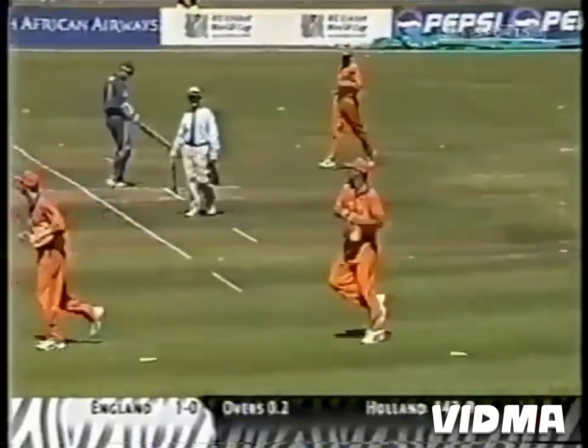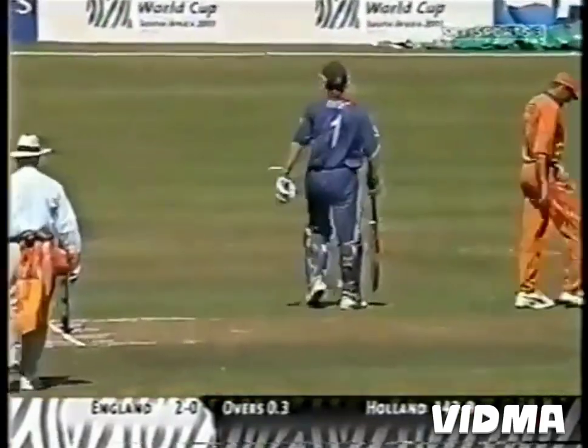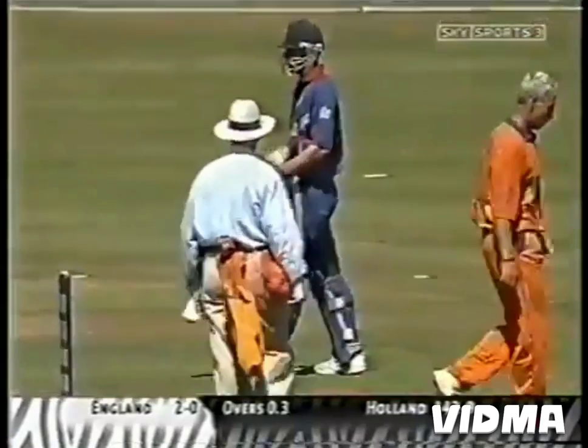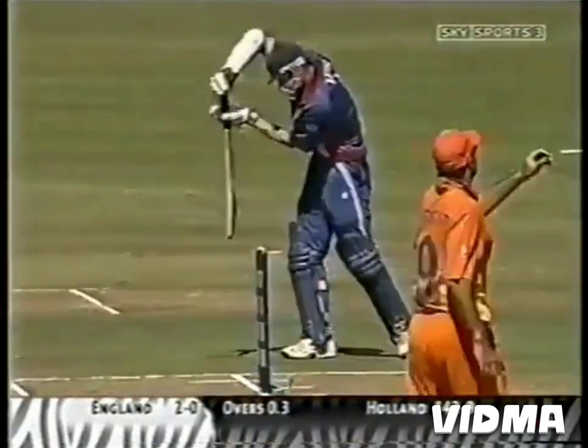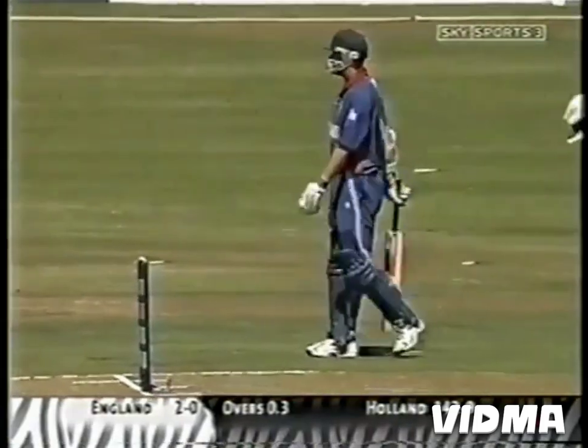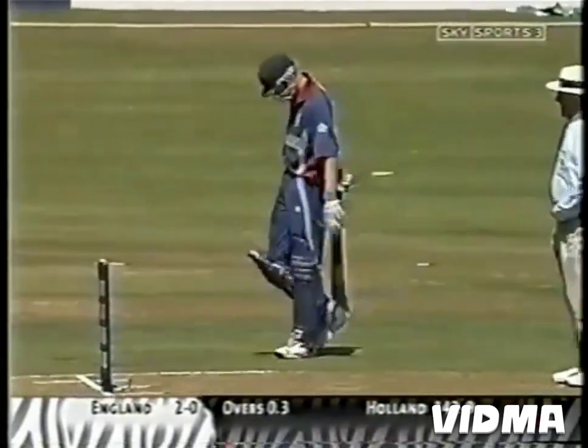Nick Knight is off the mark as well now. From a batter's point of view, you just have to take your time to get used to it. It's probably the type of surface that you're never quite in on, and you've got to be patient. Nick Knight, of course, he's a bit of a goer, particularly.